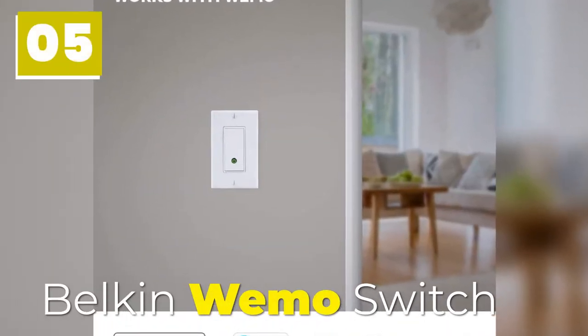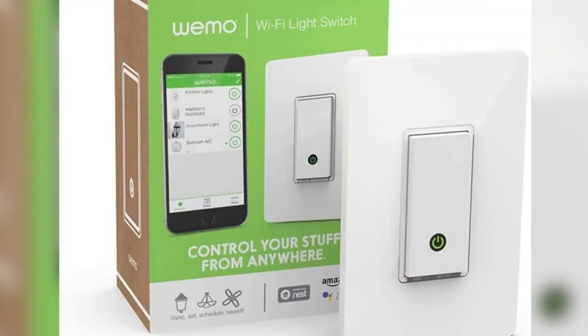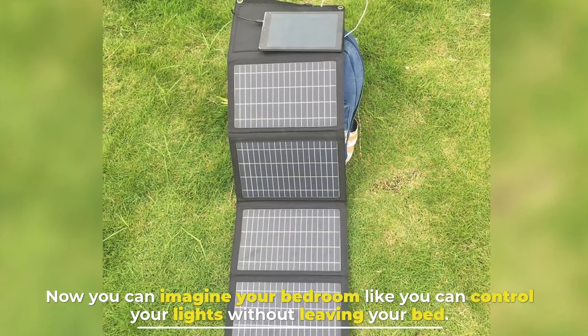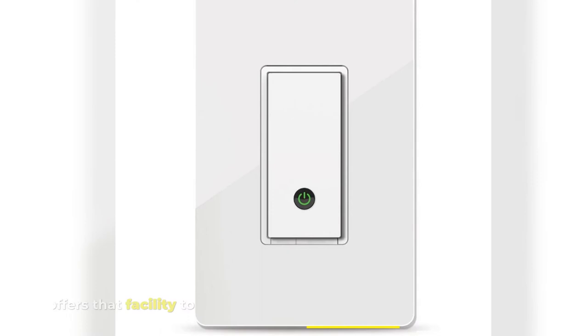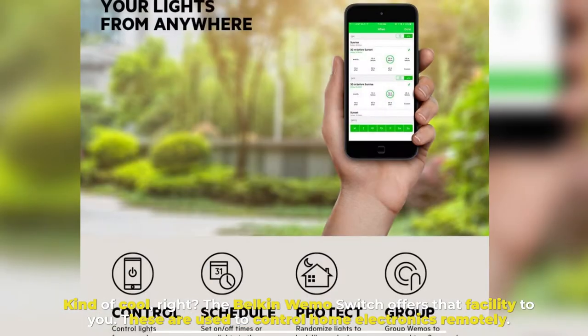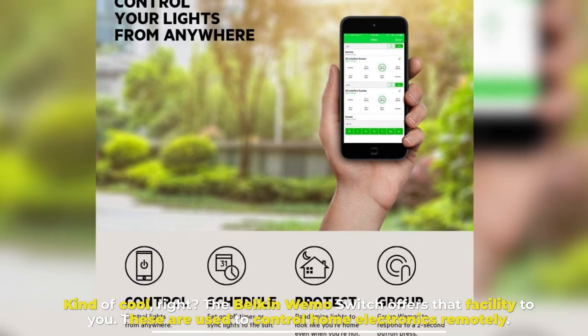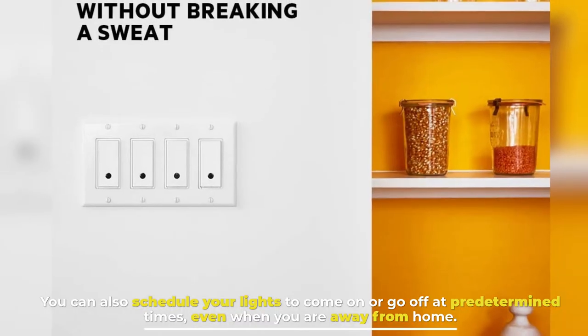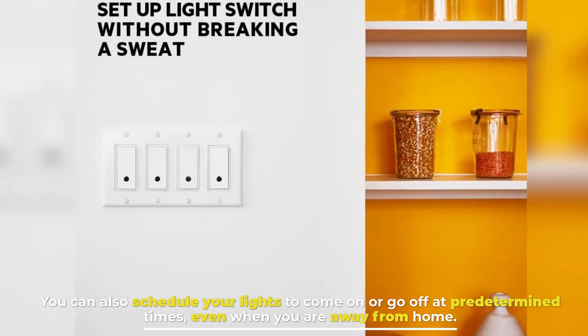Number 5: Belkin Wemo Switch. Now you can imagine your bedroom where you can control your lights without leaving your bed — kind of cool, right? The Belkin Wemo Switch offers that facility to you. These are used to control home electronics remotely. You can also schedule your lights to come on or go off at predetermined times, even when you are away from home.